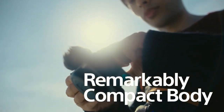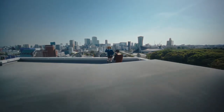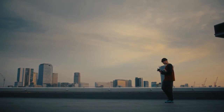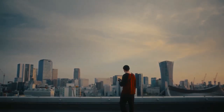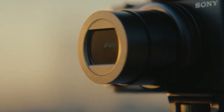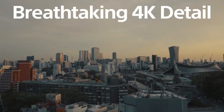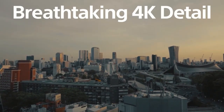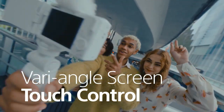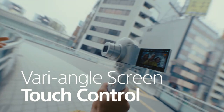Carry it every day so you can take more moments. 4K images have breathtaking detail, even in lower light. Capture selfies more easily with varying angle, screen and touch control.